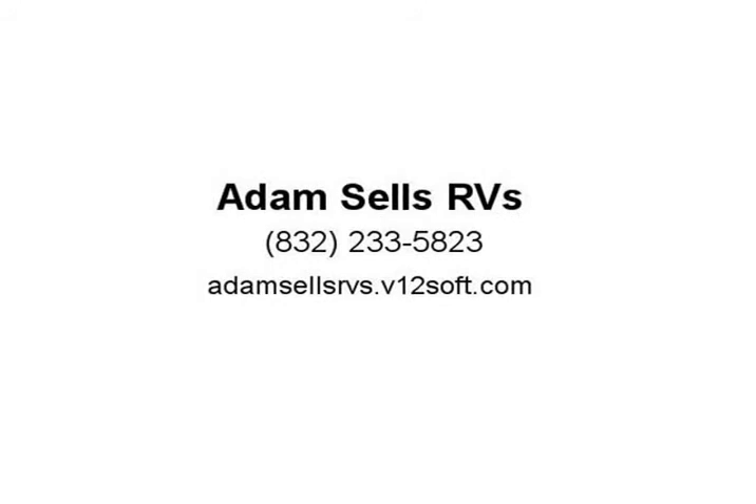Highland Ridge Open Range 3X5 Wheel 427BHS highlights include a private bunkhouse, entry bath, half kitchen island, outside kitchen, and a full bed.